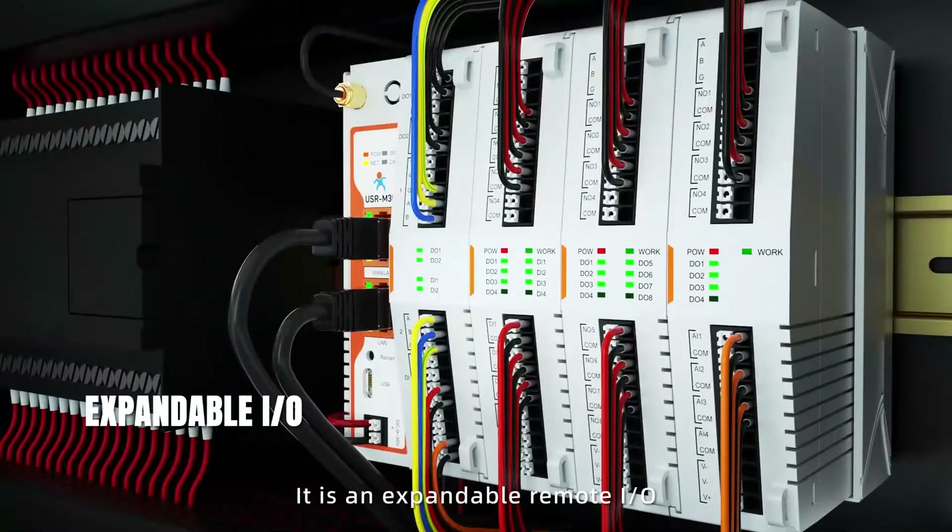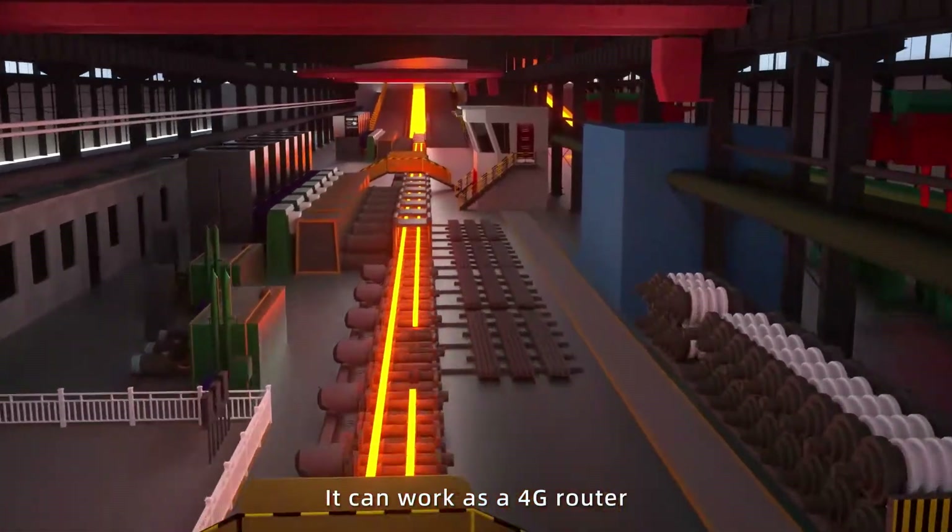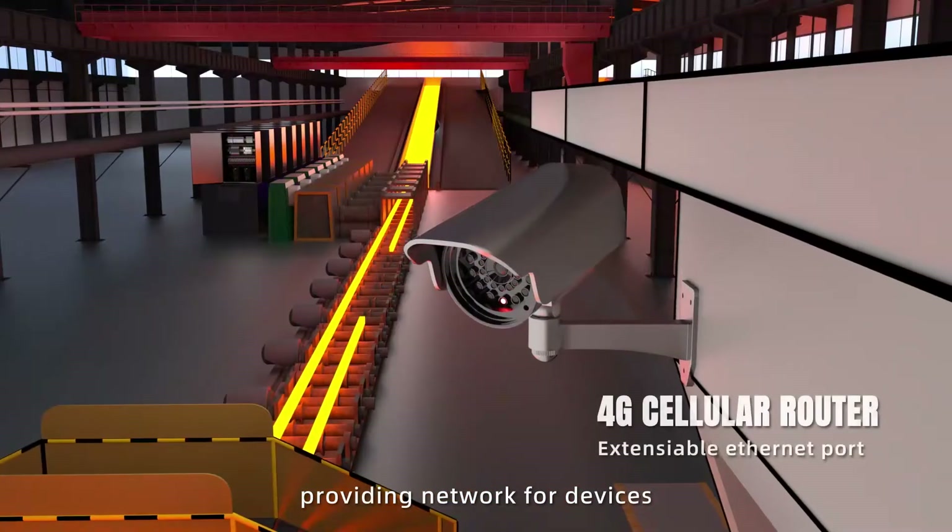It is an expandable remote I/O with freely combinable I/O points. It can work as a 4G router, providing network for devices.